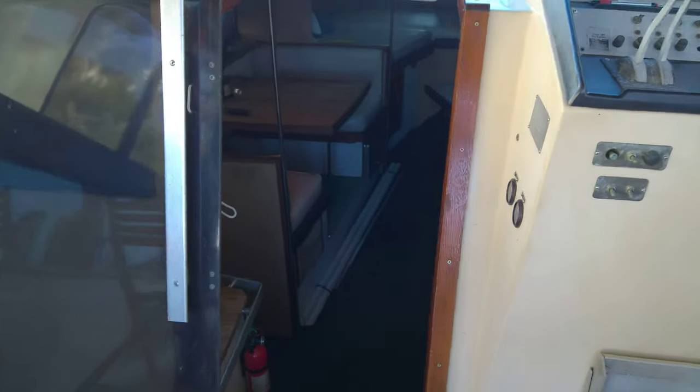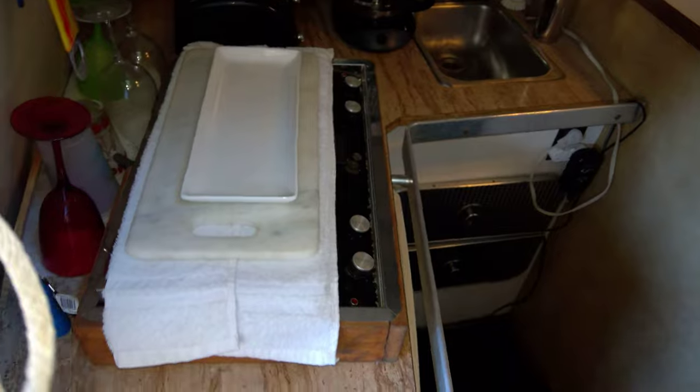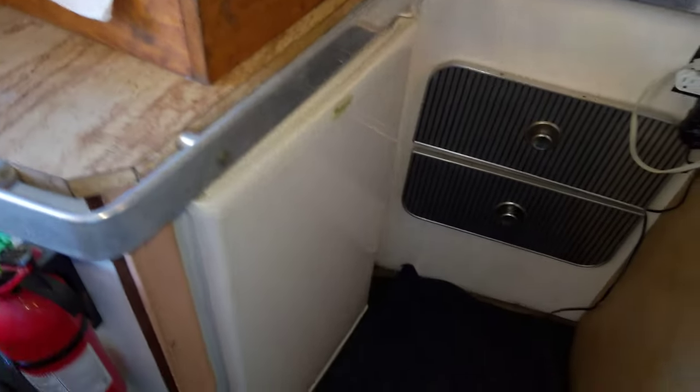For those of you that are familiar with the Chris Craft Commander, it's very familiar downstairs. You're going to see the galley to port with a two-burner alcohol electric stove, the refrigerator, and a single stainless sink.